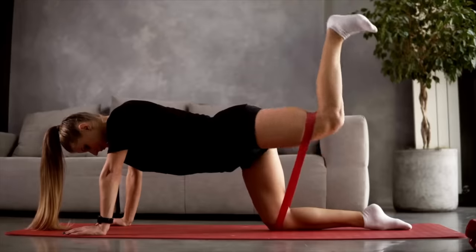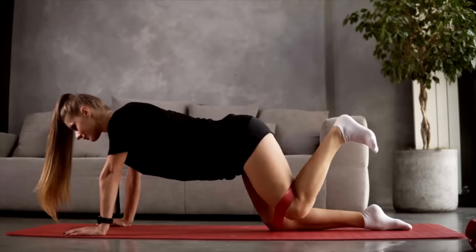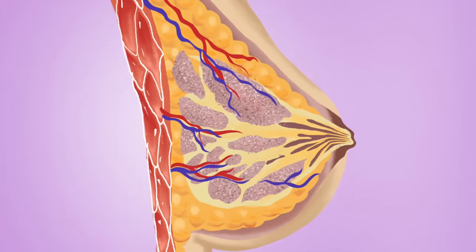Let's take glutes for example. If you follow a good nutrition program and a workout program tailored to help you build muscle, you will grow your glutes, tighten them up, lose some fat that's covering them, which will give them a lifted toned appearance. Breasts, on the other hand, are primarily made up of glandular and fatty tissue, and because of this, you cannot pump them up or lift your breasts through exercise.